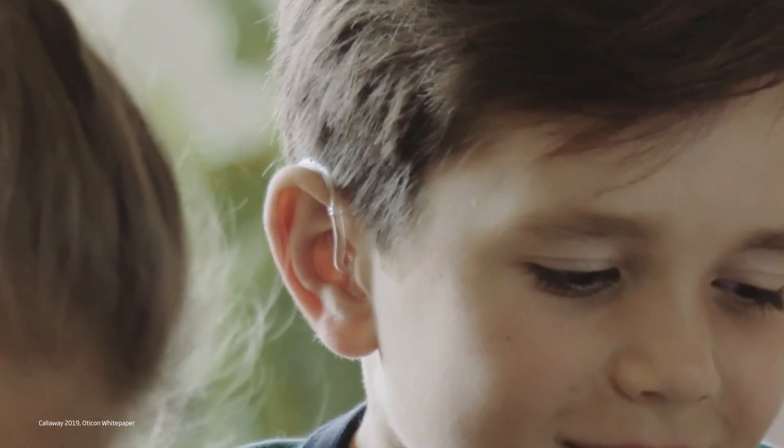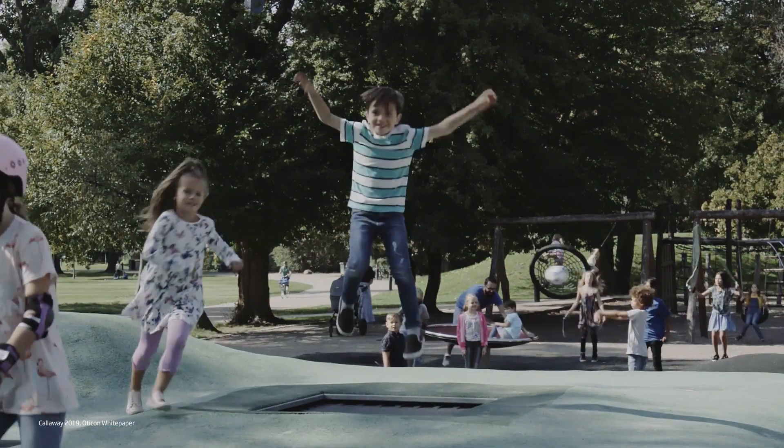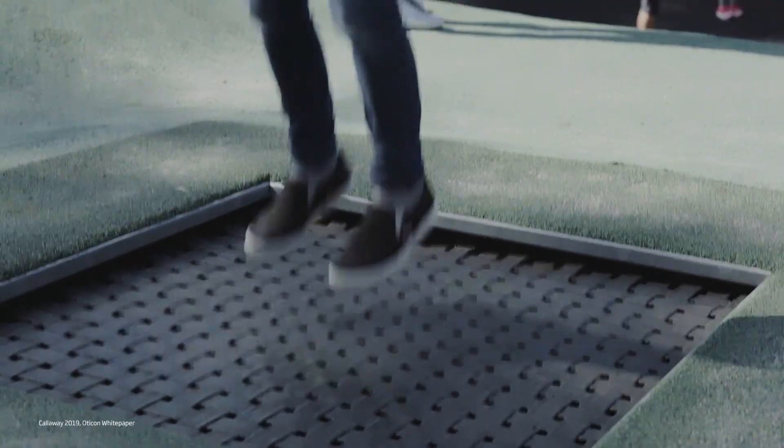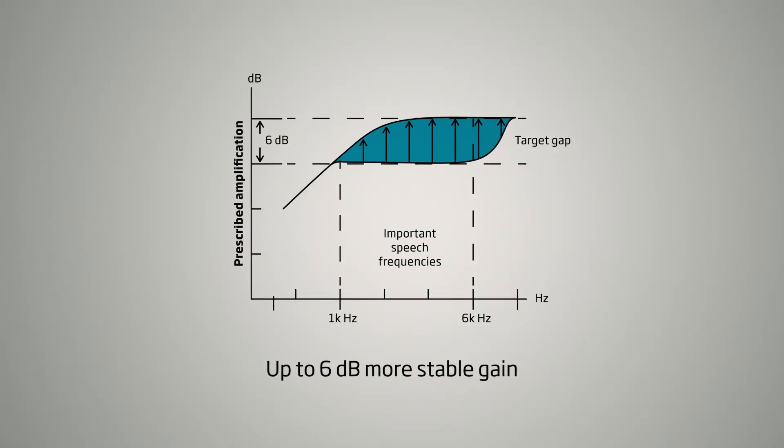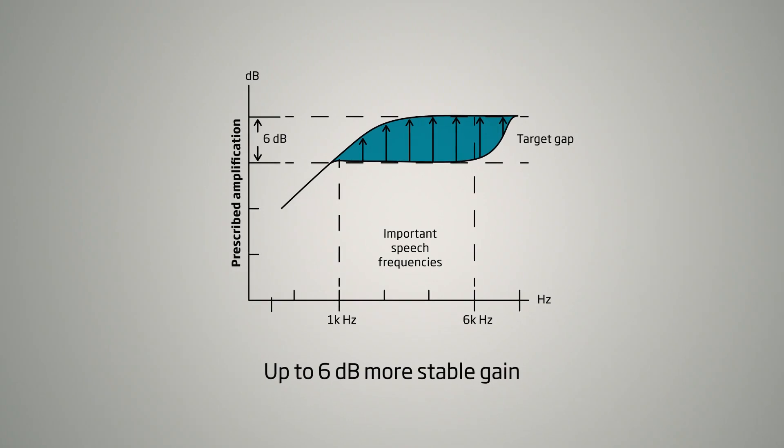This interruption pattern is so subtle and so quick that the brain may not notice. The effect is up to 6 dB more usable gain, and with 6 dB more usable gain, you can do a better job of hitting your fitting targets for the child.